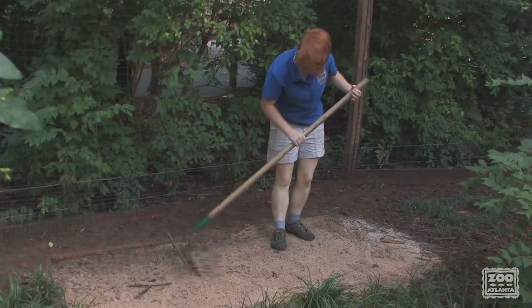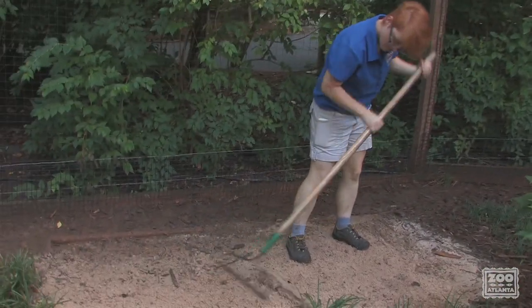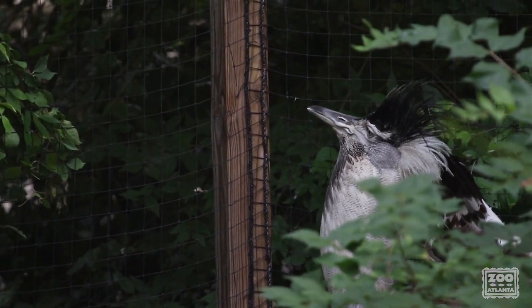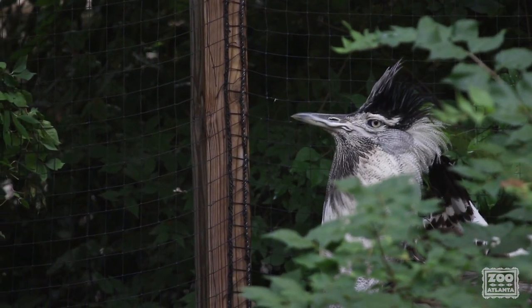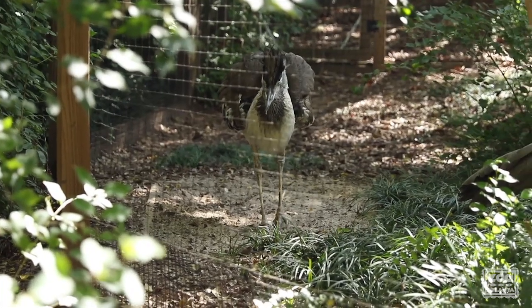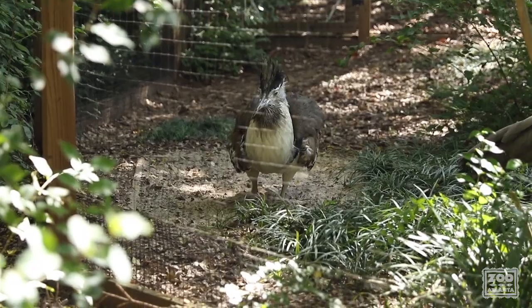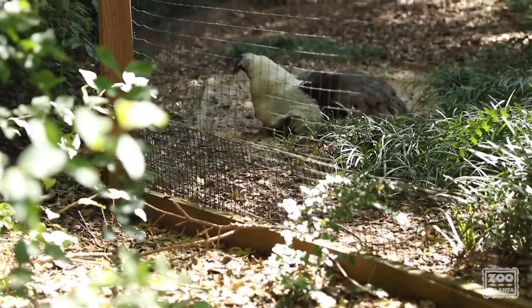The keepers can then freely access the main exhibit for husbandry without disturbing the birds. It's important to note that keepers can be in the exhibit with Koris outside of breeding season. There are a variety of enrichment items that can be used to pique the birds' interest and encourage them to engage in natural behavior. Our male enjoys bathing in his sandpit, which is something Koris would naturally do.